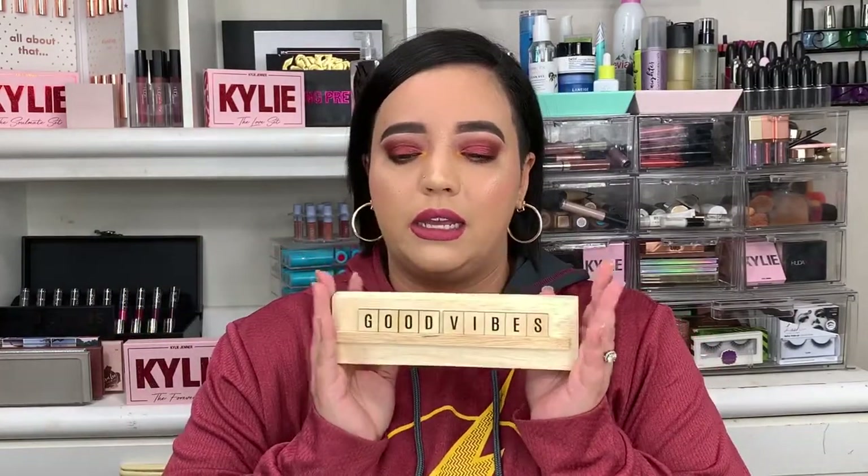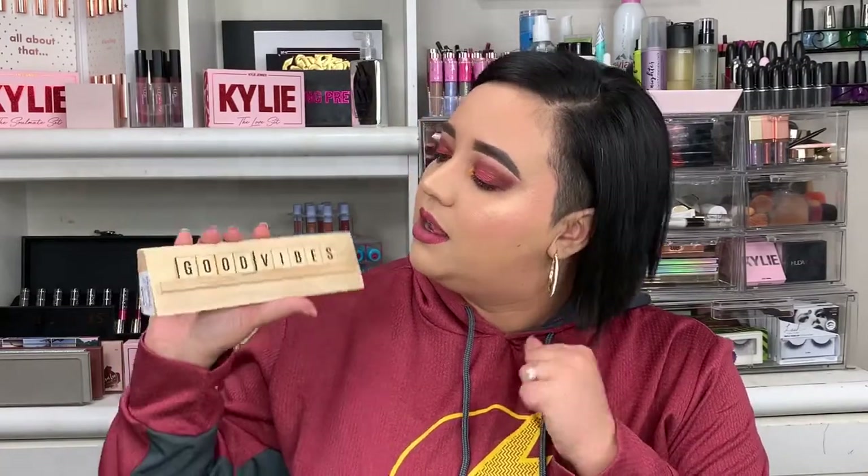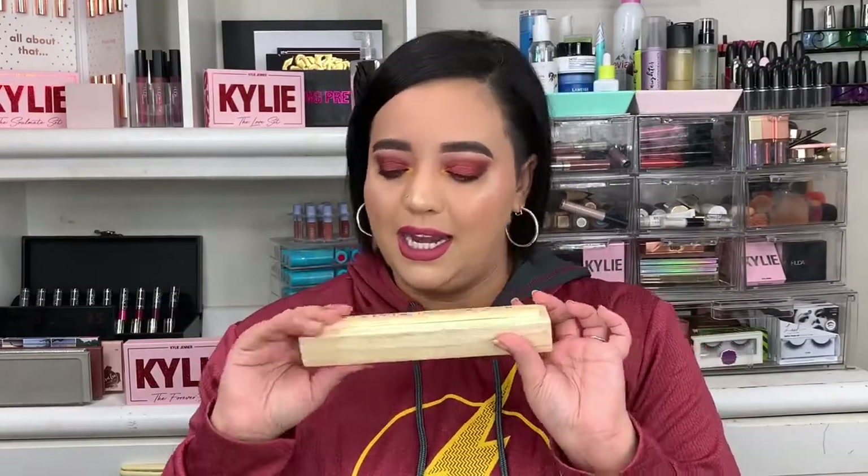The next thing — also not beauty related. A lot of the stuff I got was not makeup related, but it's going to be part of my background. I'm super into positivity right now. I saw this and I had to have it because I think the positivity you give out is the positivity you get back. We can't all have perfect days, but we can all try to give out as many good vibes as we can. I thought this was super cute and I can just put it on my desk — it was $4.99.